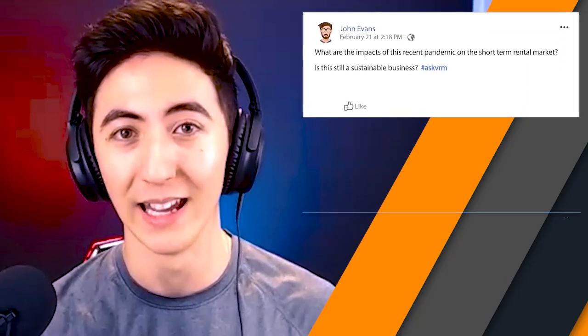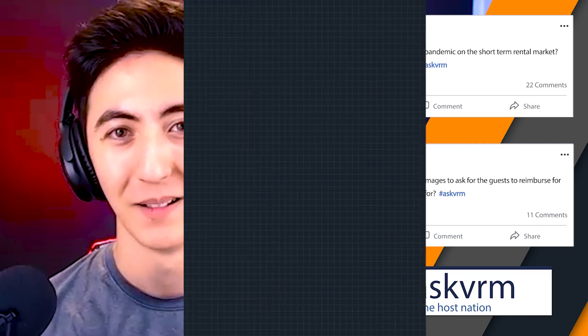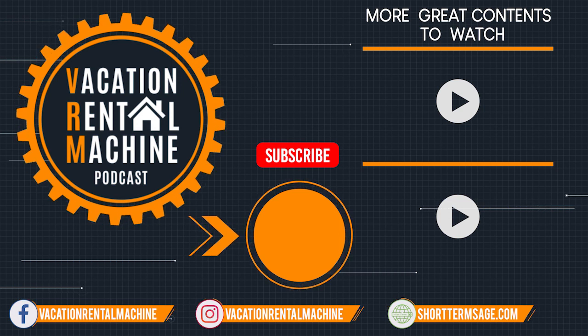If you'd like John and I to answer your questions, be sure to go to the Host Nation Facebook group and use hashtag AskVRM. Hope you hosts found value in this episode — if you did, please go on over to iTunes and leave us a review, as that would greatly support the show.